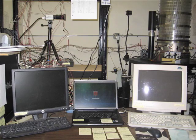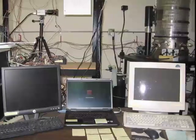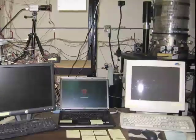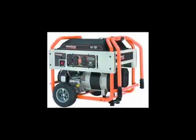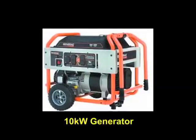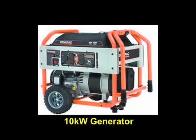Recent breakthroughs in our lab have made possible significant progress in the development of a number of unique devices for a variety of applications. We are planning products to heat and power a home that will be about the size of a Home Depot 10-kilowatt generator.